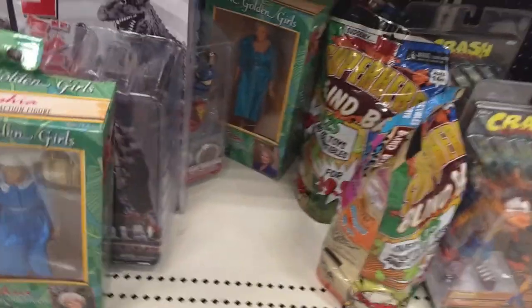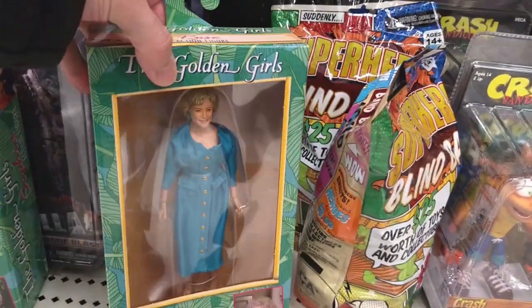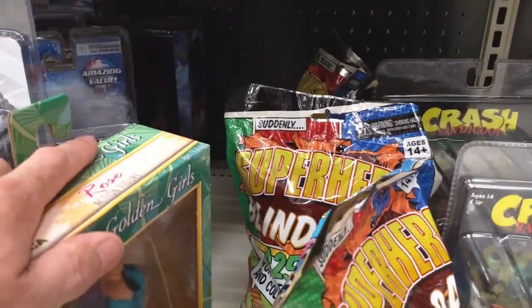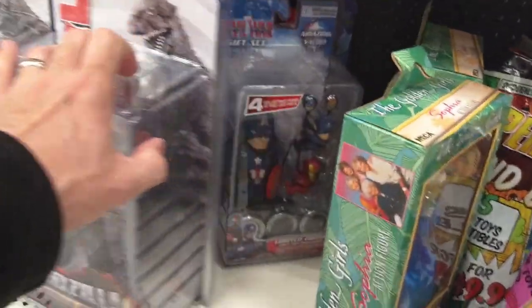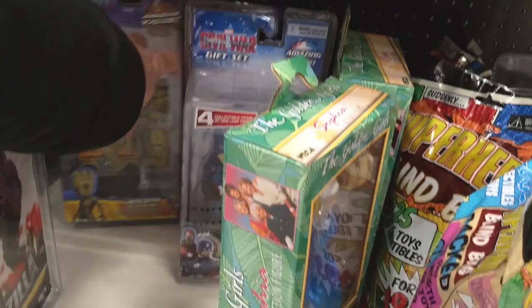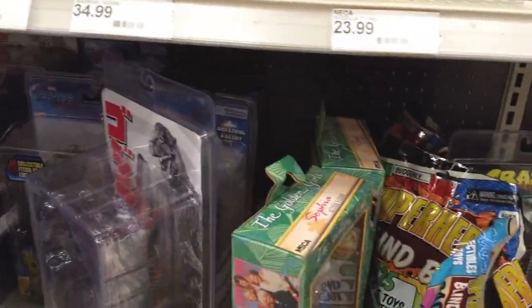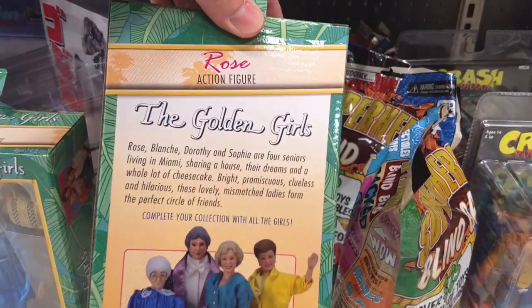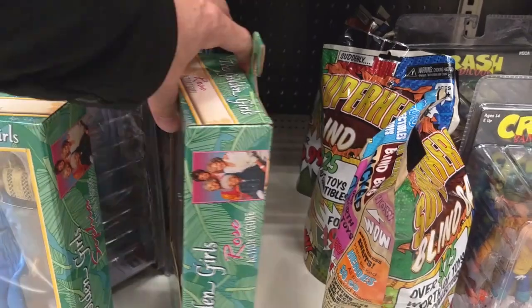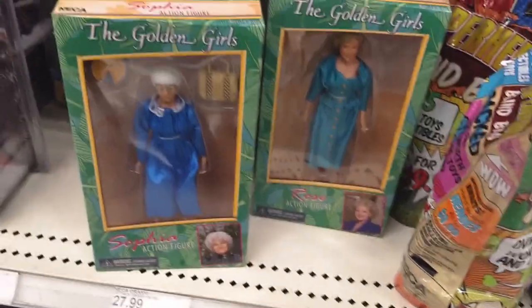I hadn't noticed this before — the Golden Girls are out too! Look at that. There's Sophia, we've got Rose. And then there's a predator back there — I think we only have another predator back there. So we only have two of the Golden Girls, but those are also out. Dang, man.